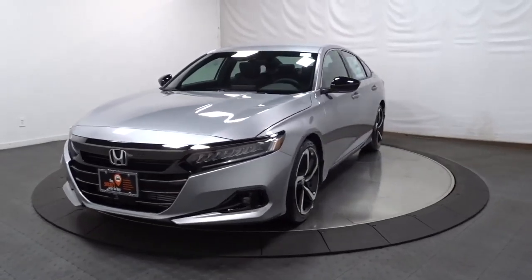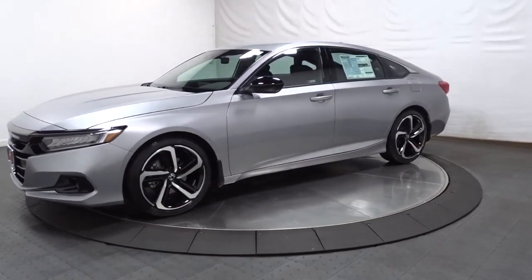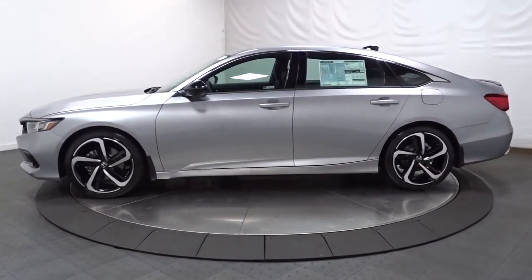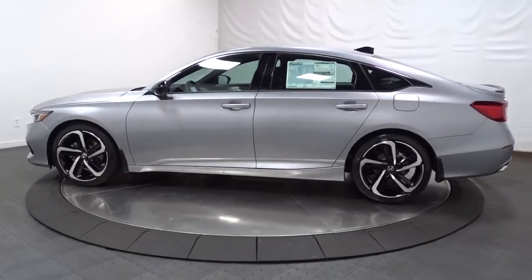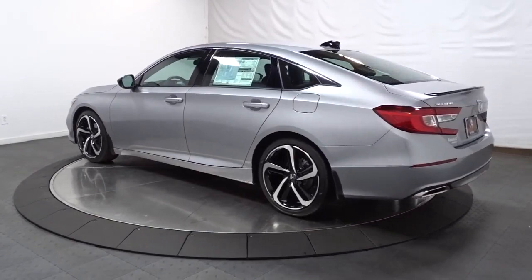Get into the 2022 Honda Accord. Imagine yourself enfolded in premium style and quality with powerful performance at your fingertips. You can have that and more in the iconic Accord, the bold midsize sedan that never stops striving for excellence.